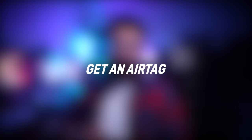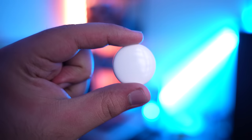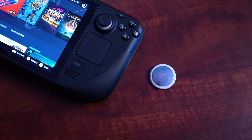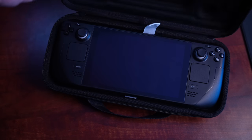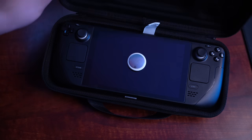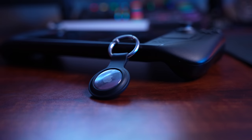Tip number ten is getting some sort of tracker like an Apple AirTag or a Tile. That way, if you forget your Steam Deck, you'll be pinged saying you forgot your item if you're using an Apple AirTag. Or if someone tries to take your Steam Deck — which wouldn't surprise me since it's a very sought-after item — you can at least track them down.